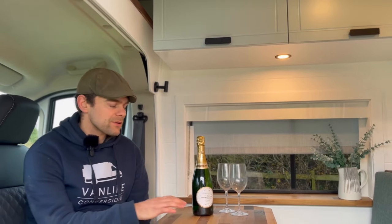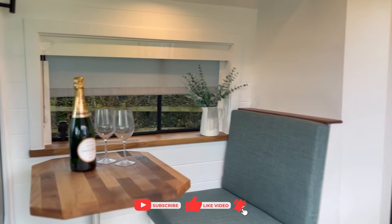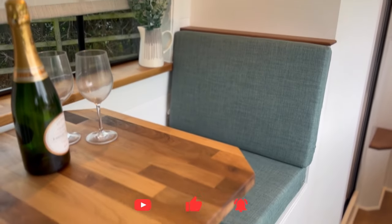This van features a nice dine-out seating area with a driving seat to face the nice comfy seat at the back, so you can enjoy the views out the window whilst eating your meal.